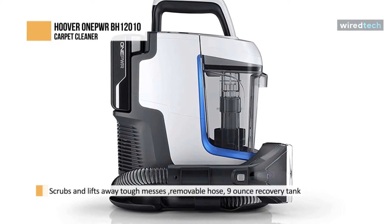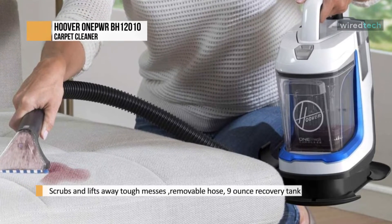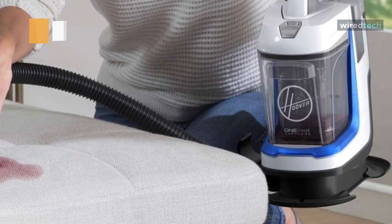Since it comes in a lightweight and compact design, it will be easier for you to use and store. For the battery, it houses a OnePower battery that delivers fade-free power and performance you need without being tethered to a cord.